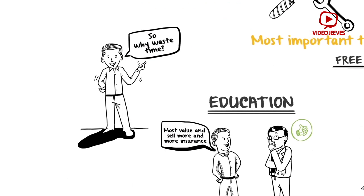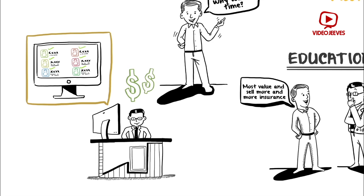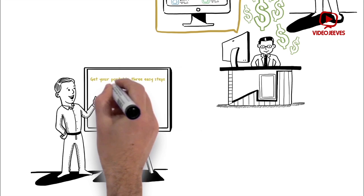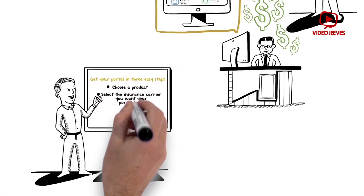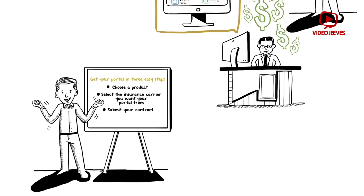So, why waste time? Start enrolling your clients with a free insurance portal of your choice, or let prospects enroll themselves with no hassle, any day, anytime. Get your portal in three easy steps: choose a product, select the insurance carrier you want your portal from, submit your contract and there you go.